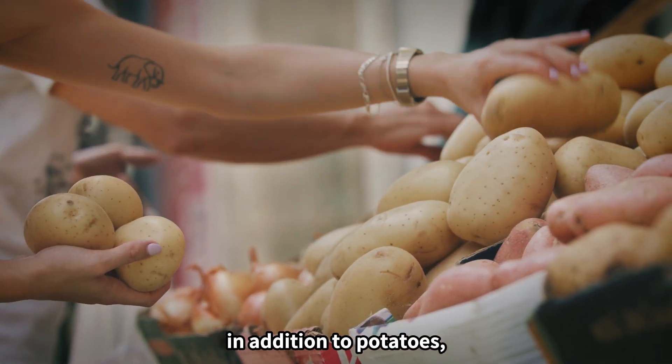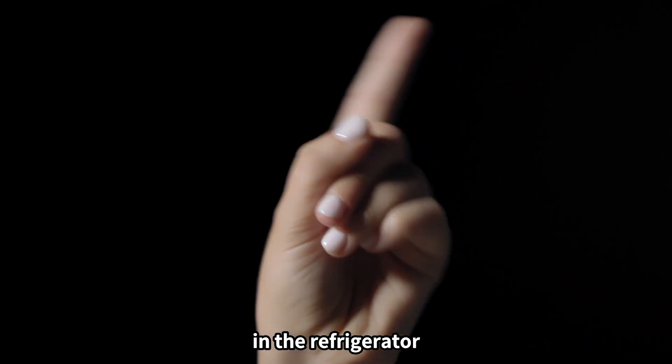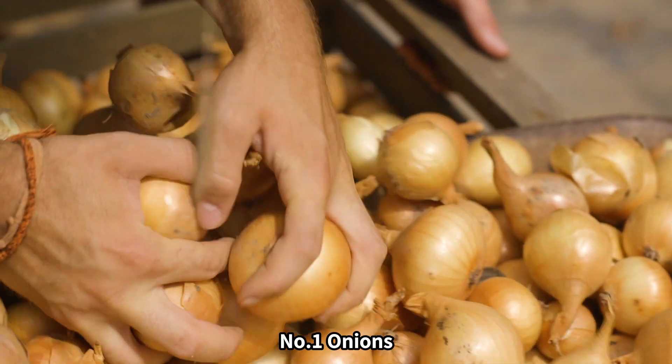In addition to potatoes, I will tell you what other ingredients should not be stored in the refrigerator. Number one: onions.